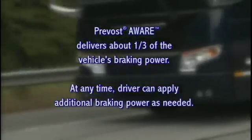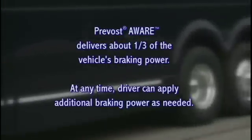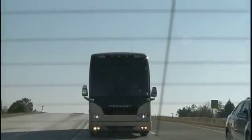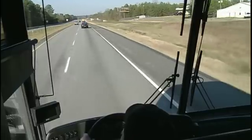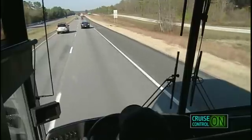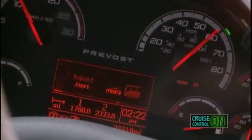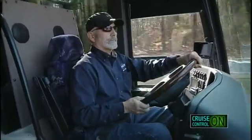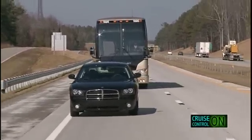The system applies about one-third of the total vehicle braking capability. If additional braking power is needed, the driver must apply the brakes to slow the vehicle. Following distance alerts may also occur as the distance closes. If the forward vehicle decelerates rapidly and the braking applied by the Prevost Aware system is not enough to mitigate a potential collision, the impact alert activates — red lights illuminate, a message appears on the dash, and an audible tone sounds, indicating the driver needs to take immediate action by applying additional braking or steering to avoid the potential accident.